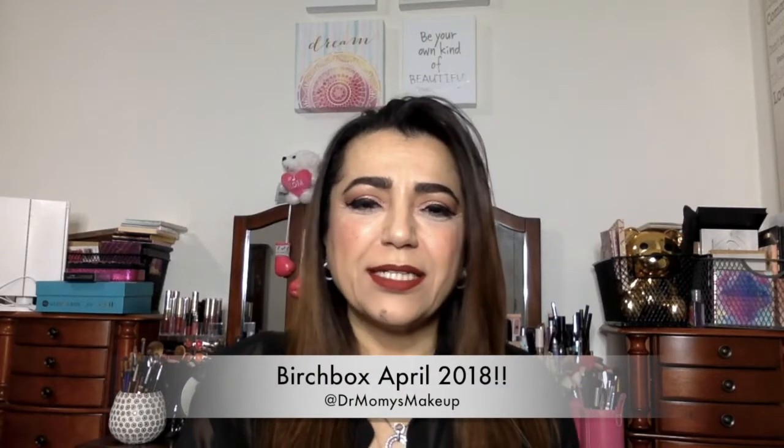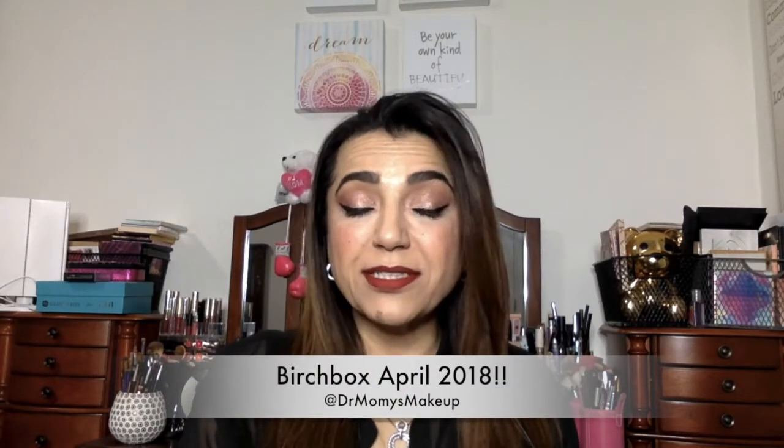Welcome back to my channel. Today's unboxing is a new box that I started, which is Birchbox. Now I know Birchbox isn't new to the scene, but it's new for me and it's my first time getting it. I saw a sponsored ad on Instagram that said you can get three Stila products for free if you join. And I'm like, I'm in for free stuff, so I went ahead and joined.